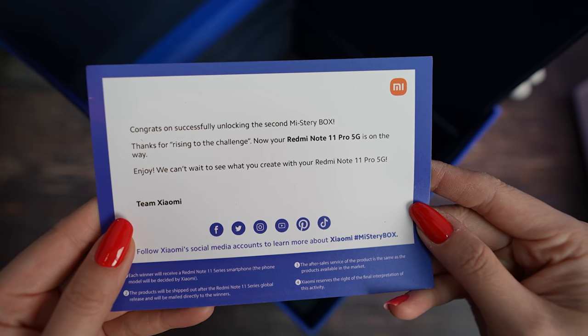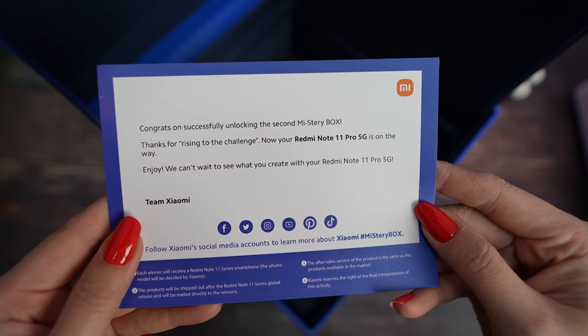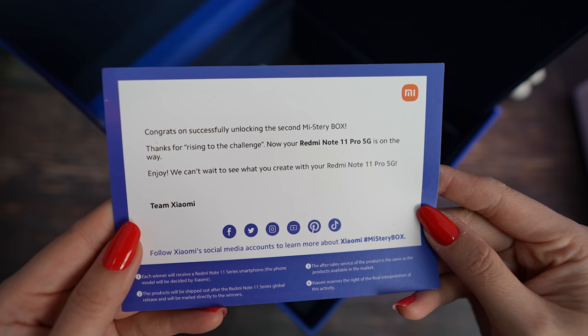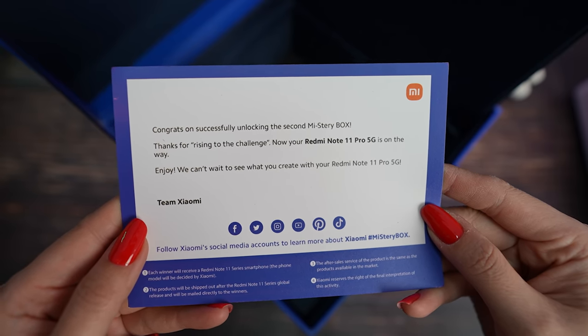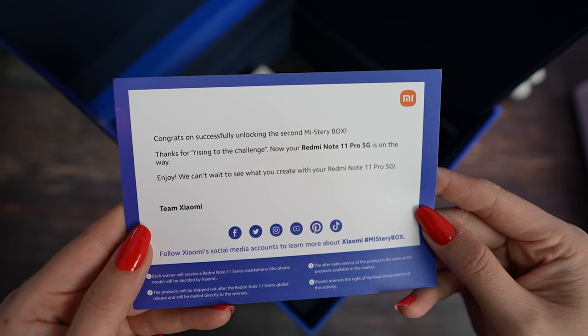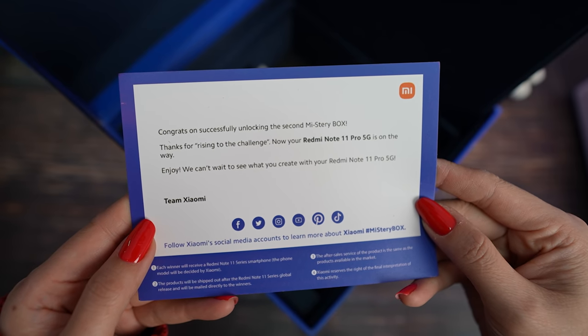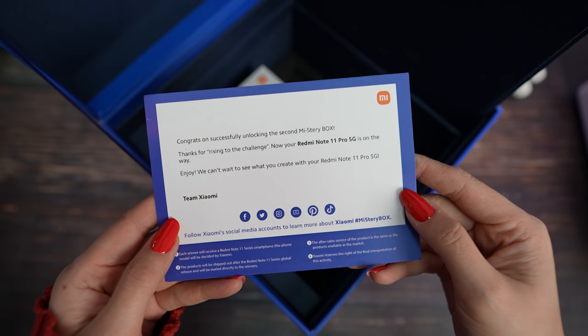'Congrats on successfully unlocking the second mystery box. Thanks for rising to the challenge. Now your Redmi Note 11 Pro 5G is on the way. Enjoy! We can't wait to see what you create with your Redmi Note 11 Pro 5G. Team Xiaomi!' Let's make the unbox!